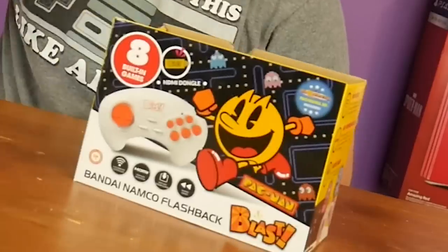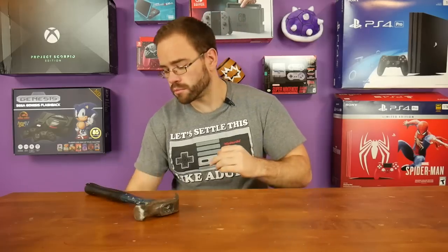This is the AtGames Blast — the Bandai Namco edition that has Pac-Man, Pac-Mania, and a few others. It's come under a bit of controversy. AtGames sent these out for review; John Hancock actually did a review on it, and it looked alright — it had arcade versions of the games and they ran pretty well.